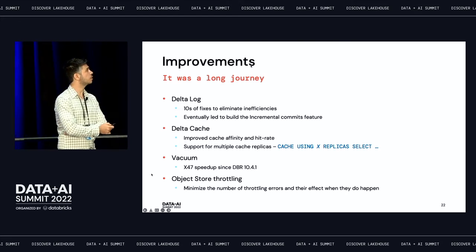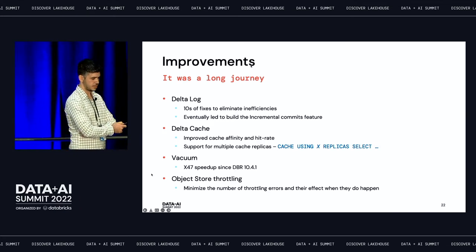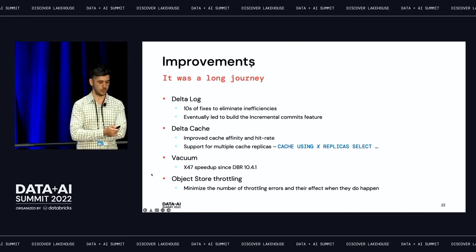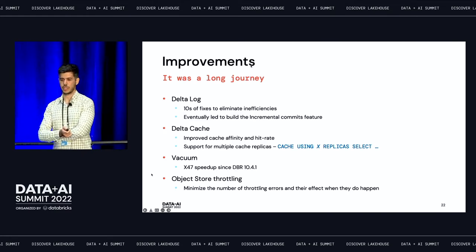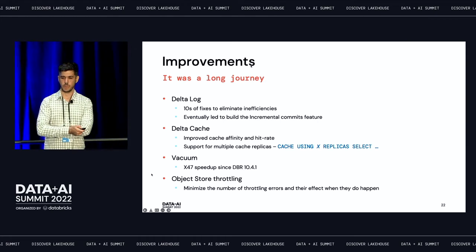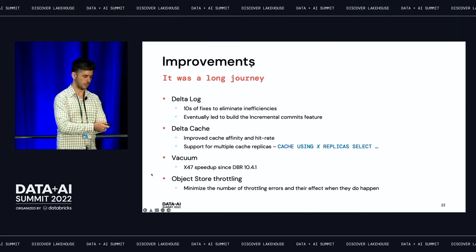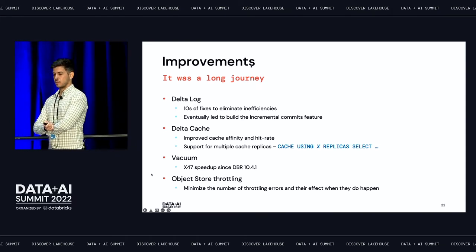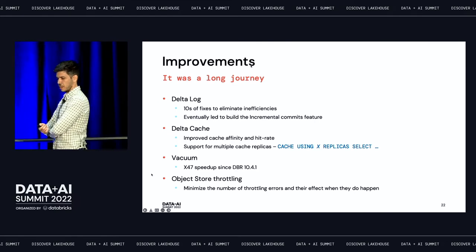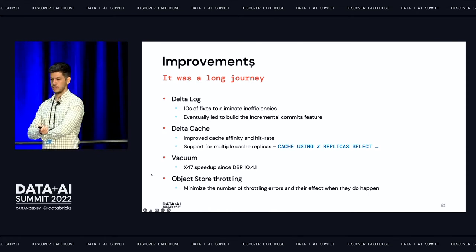It was a long journey. We got many fixes from the team to eliminate inefficiencies in the delta log and metadata handling, which eventually led to the idea of incremental commits and incremental checkpoints coming later this year. On the delta cache, we got improved cache affinity and hit rate — we started at around 60-65% cache hit rate and now we're easily in the high 90s. There's also support for multiple cache replicas. For vacuum, we had some issues given our large number of files and data, so we got a 47x speedup that went into DBR 10.4.1, along with support to reduce and avoid throttling.